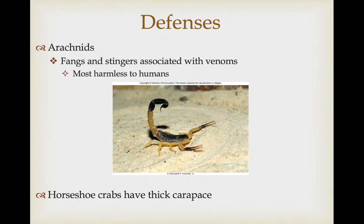As far as defenses, fangs and stingers associated with venom are the primary mechanism. In most cases these are harmless to humans, and that includes most scorpions. There is a general rule for scorpions: the smaller the scorpion and the smaller its chelicera — the pinchers — the stronger the venom. Those that are larger with more physically challenging pinchers use that as their primary defense, but if you're small and relatively weak, then you have really potent venom. Horseshoe crabs rely primarily on their very thick carapace that covers their cephalothorax.